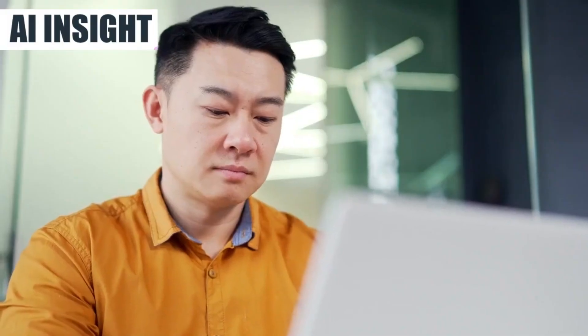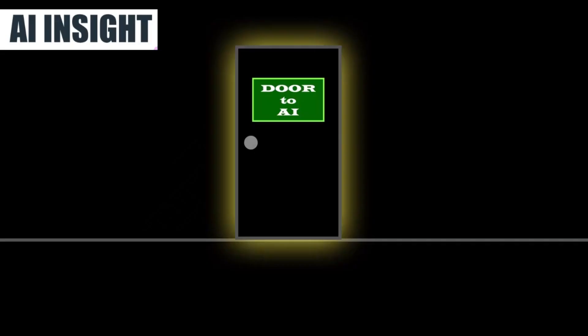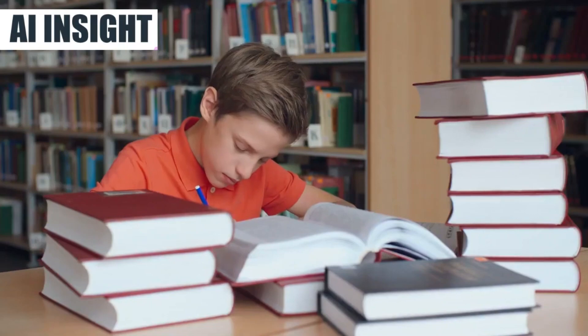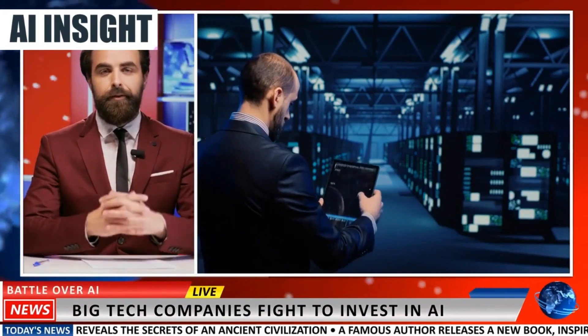Don't miss out on this opportunity to transform your research efforts and propel your online business to new heights. Embrace clarity and success with the AI Insight Essential One, available now for just $17. Don't let research woes hold you back any longer. Take action today and unlock the potential of AI to supercharge your business growth.